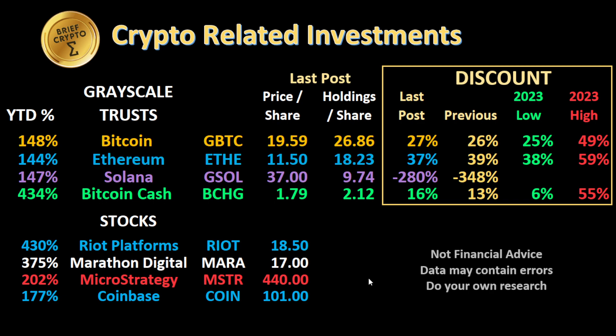Especially in 2024 and 2025 after the Bitcoin halving on April 27th, 2024. Looking at some crypto-related stocks: Riot Platforms, a Bitcoin mining stock, is up 430% year-to-date; Marathon Digital, another mining stock, is up 375%; MicroStrategy, which holds a large amount of Bitcoin on its books, is up 202% year-to-date; and Coinbase is up 177% year-to-date. This is another way to get exposure to crypto without actually buying crypto.